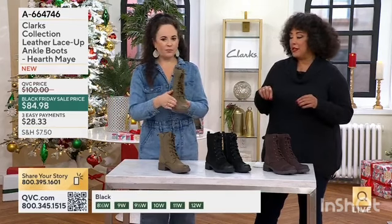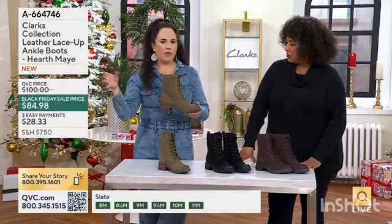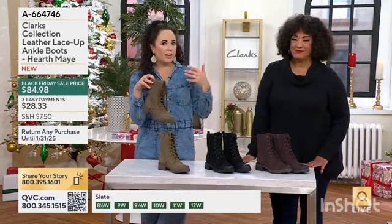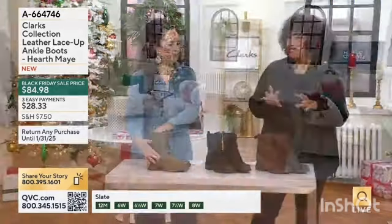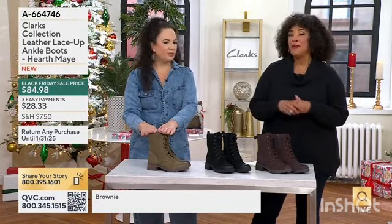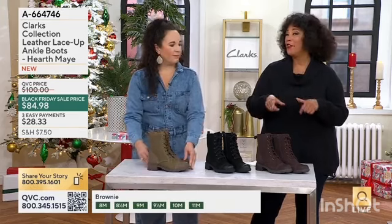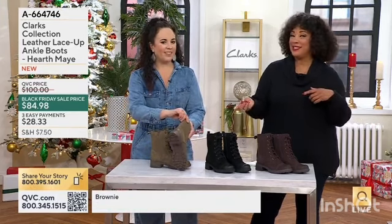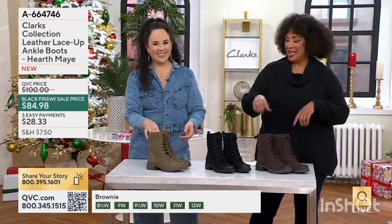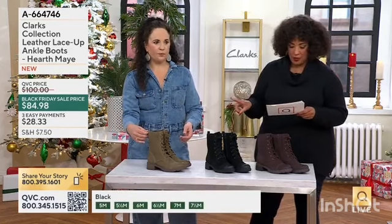This is a new boot, and already 1,100 pairs have been ordered. With your skinny jeans, leggings and chunky sweater, or even tights and a dress — really have fun with this style. If you're looking for great contemporary, modern style that's a twist on things that came before, you can't go wrong with the Hearth May. We have this in medium sizes 5 to 12, and wide sizes 6 to 12.